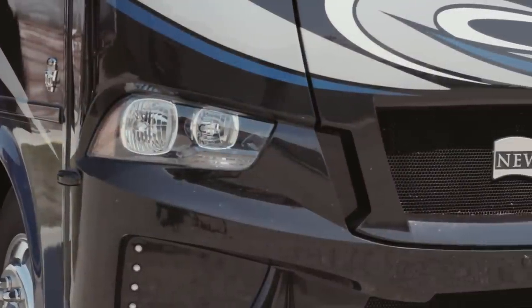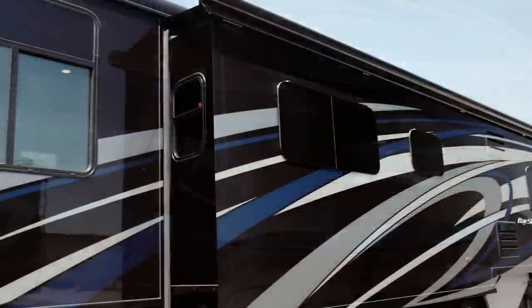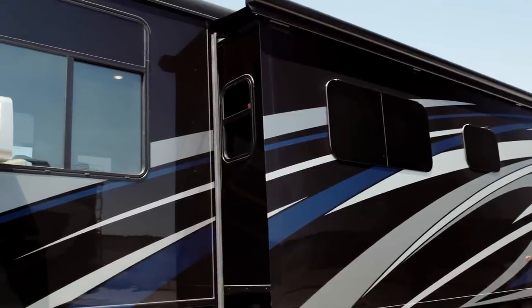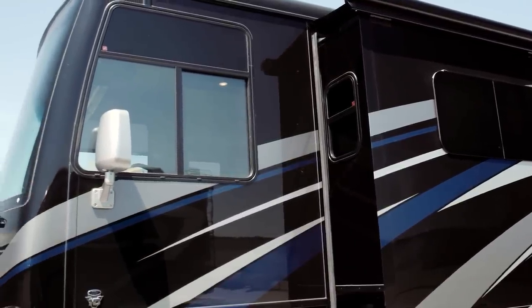Select floor plans can be optioned with an exterior entertainment center. And for those of you who find yourself surrounded by cold weather from time to time, you'll be happy to know the Baystar also comes with power adjustable side mirrors and defrost.